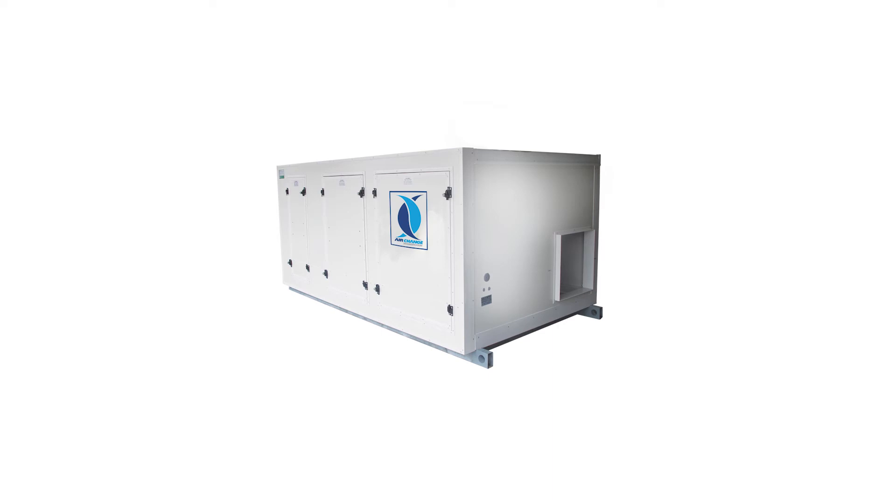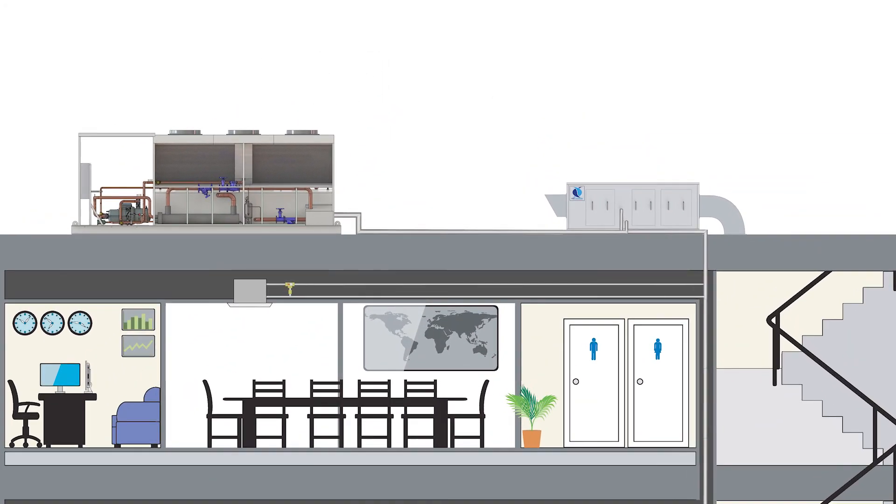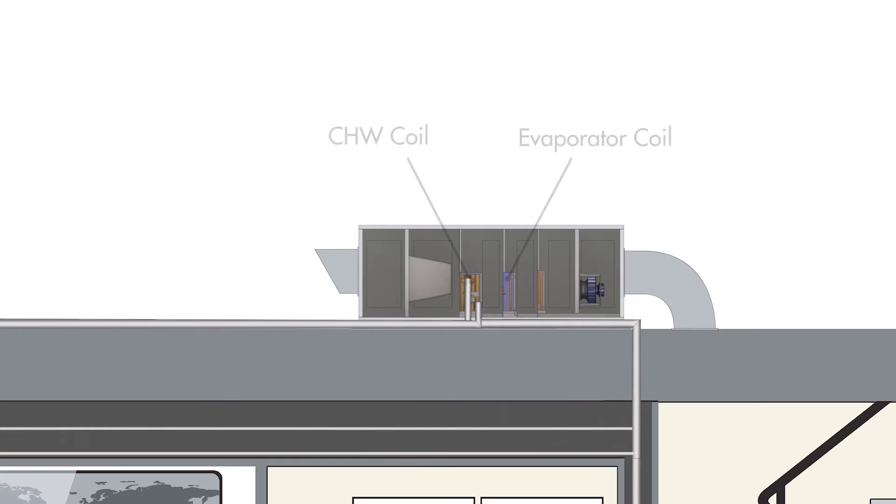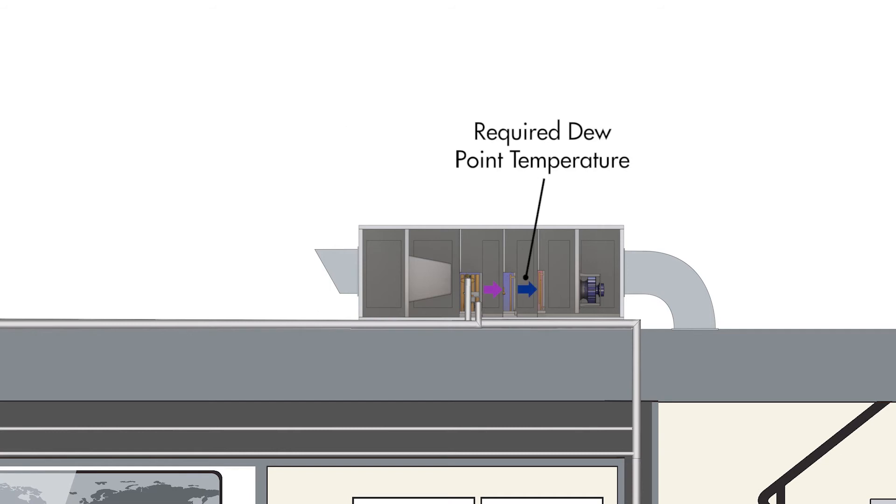This is where the hybrid Precise Control Unit can help. If a hybrid PCU is used for the outside air processing, an elevated chilled water temperature can be supplied to all units and subsequently increase chiller operating efficiency without compromising the dehumidification of the outside air. This is because the integrated evaporator coil of the hybrid PCU continues to cool the outside air to the required dew point temperature after the chilled water coil, to ensure proper dehumidification.